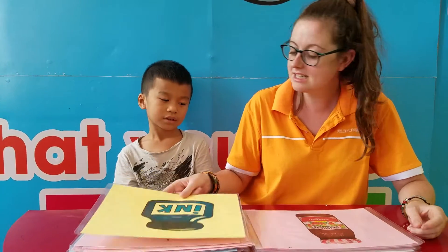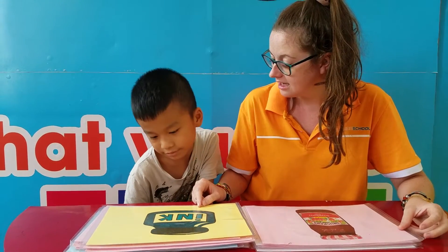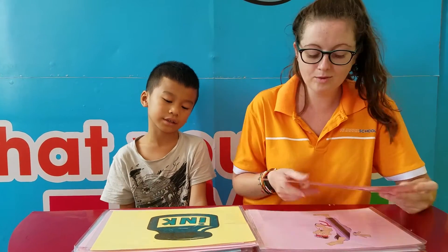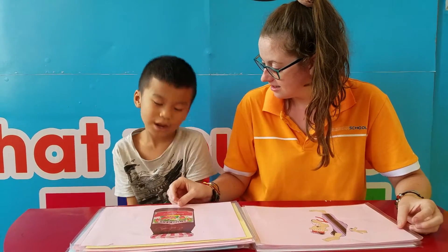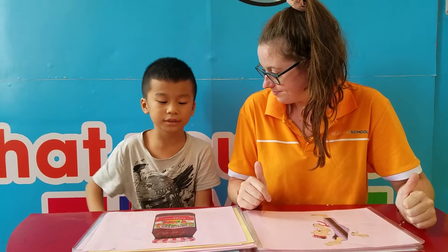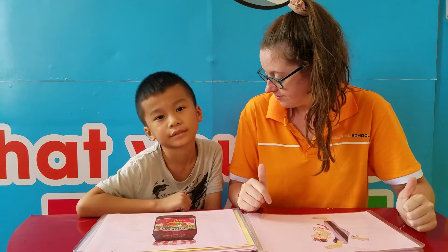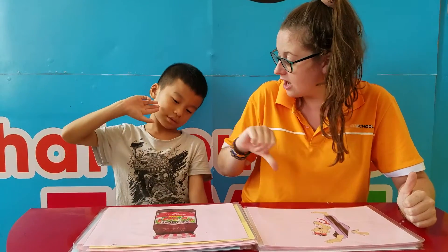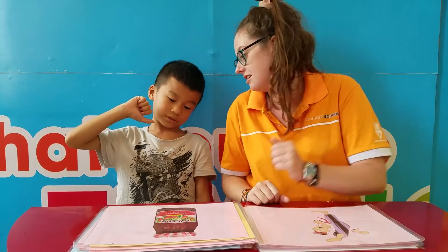What is it? It's a leaf. What is it? It's ink. What is it? It's red. Do you like red? Yes. No, you don't. No, I don't.